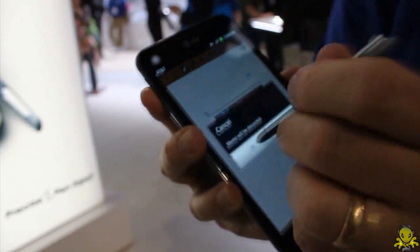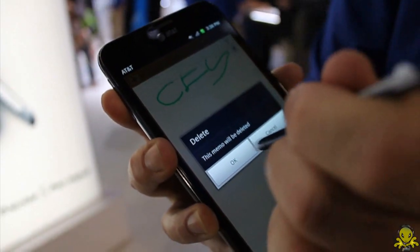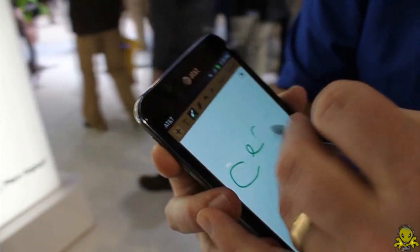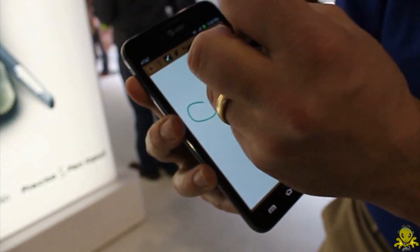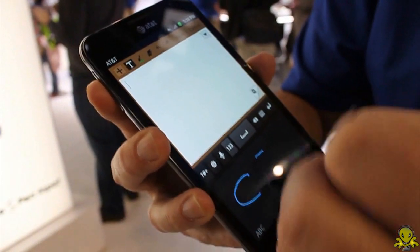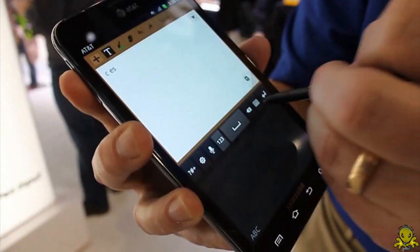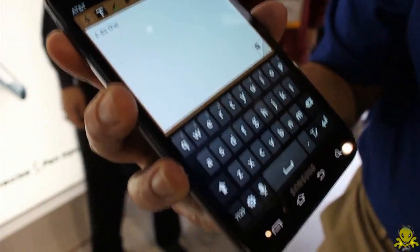Let me create a new memo here. I can actually write — C-E-S, very simple. Now if I don't want to write, I can use text input with handwriting recognition. You might remember this from your Palm device — you write in the bottom of the screen. Or if you don't want to write at all and prefer a keyboard, you can still do it the traditional way.